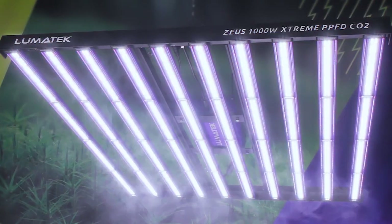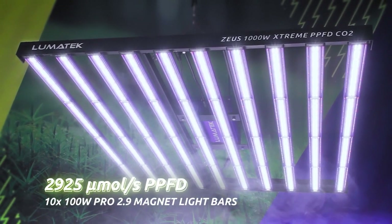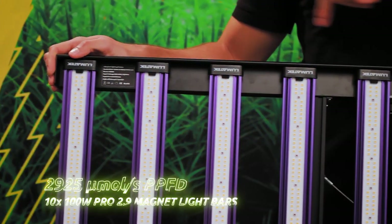Power has just attained a new level in LED lighting, raising the benchmark for horticultural lighting higher than ever before. With an incredible total PPF output of 2925 micromoles per second, powered through 10 updated 100W Pro 2.9 magnet light bars.